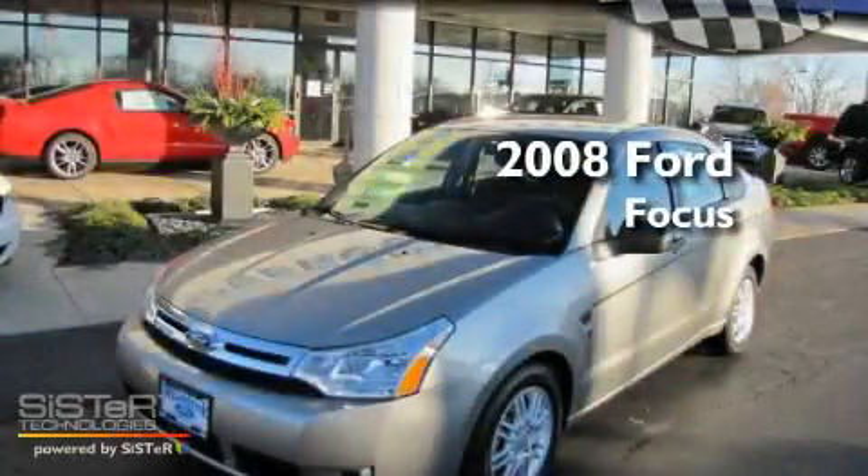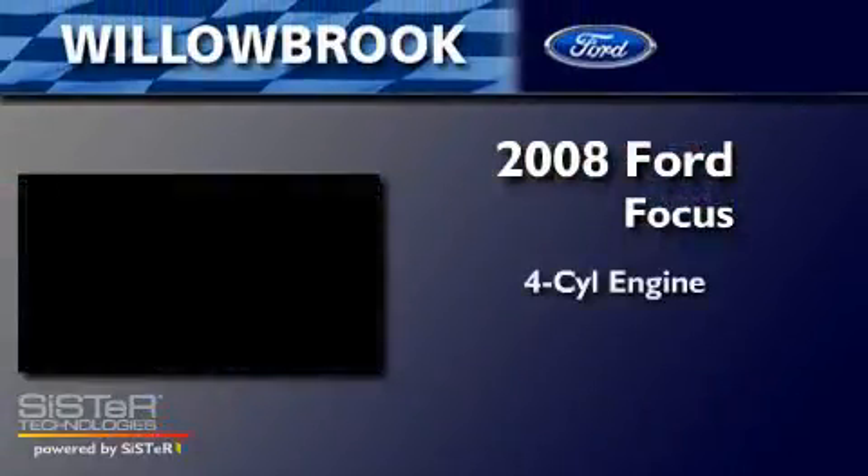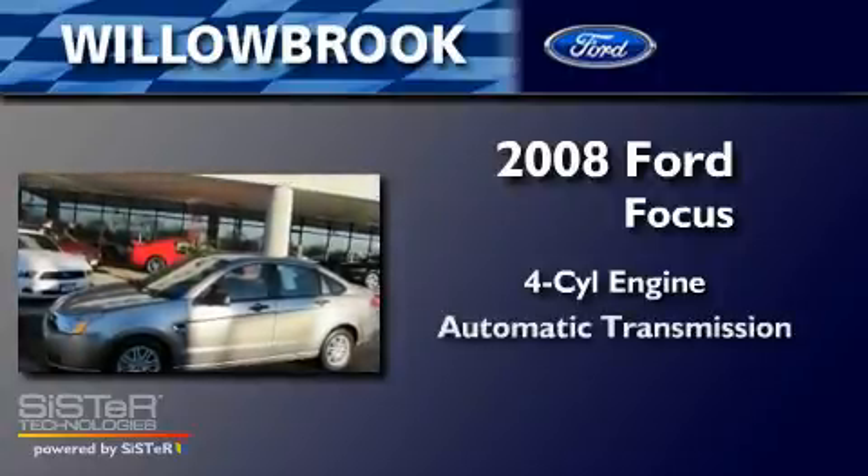This is a 2008 Ford Focus. It features a four-cylinder engine and an automatic transmission.